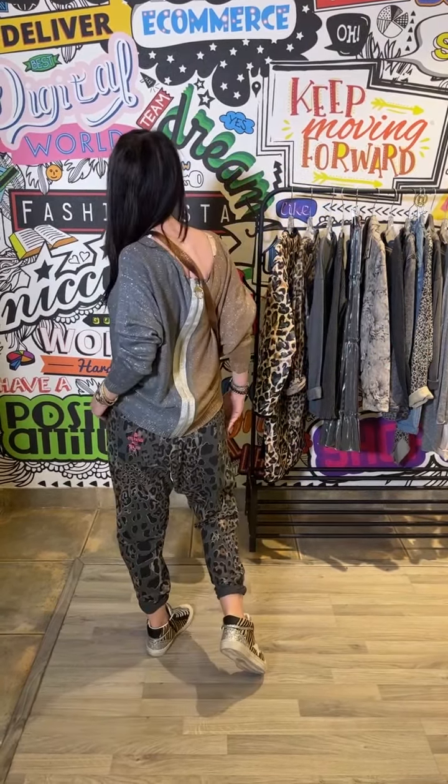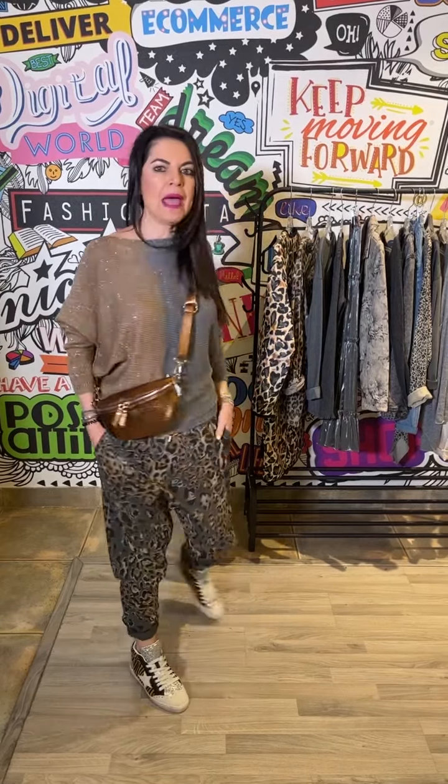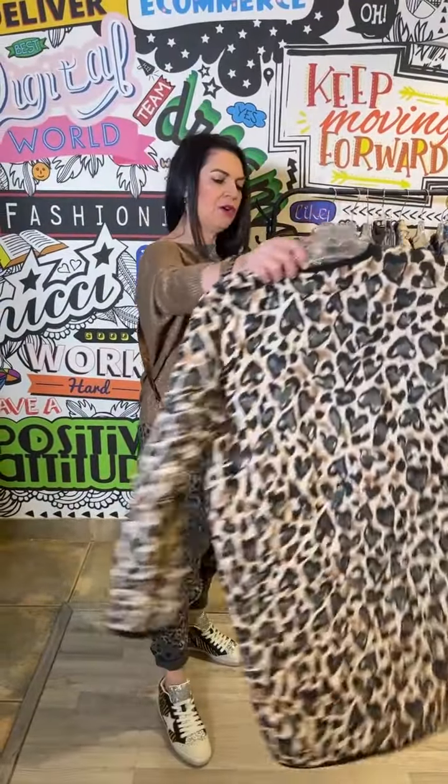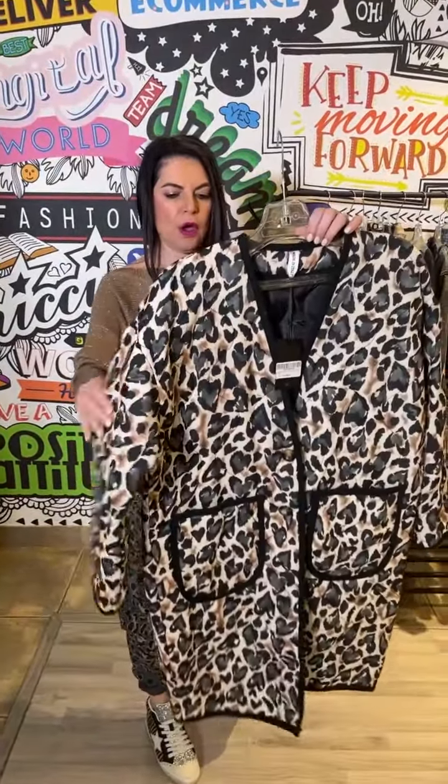This is a gorgeous knit with the lurex, and you can see it's got a beautiful back zip detail. Then the harems are just divine — this animal print and the copper. We've also got the most stunning coat: the quilted coat with the hearts in the animal print.